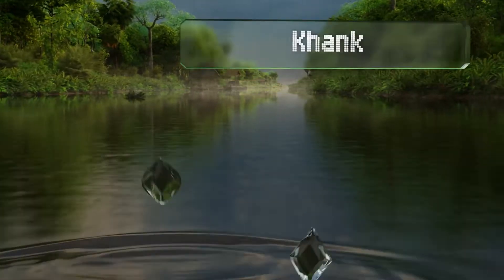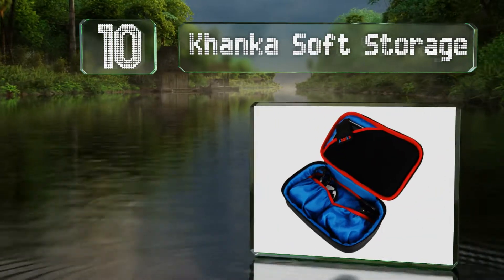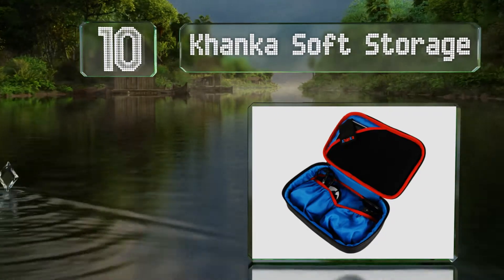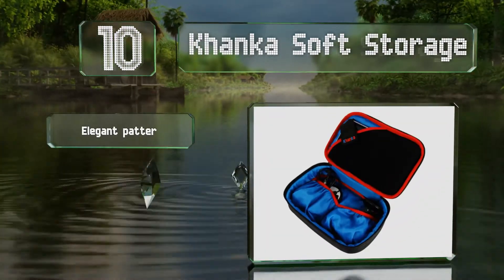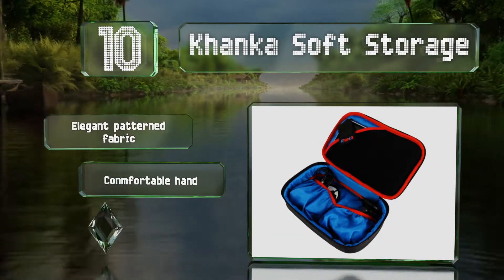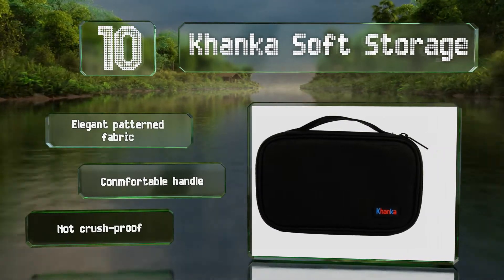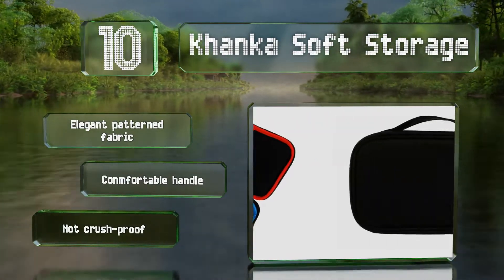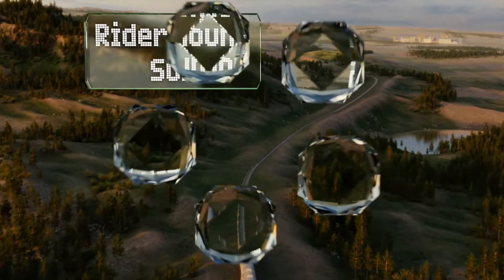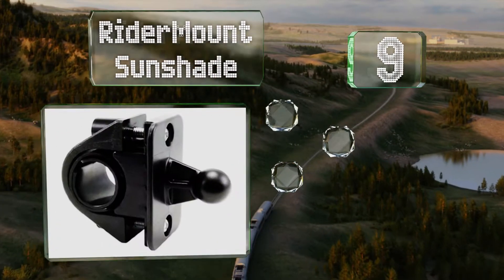Starting off our list at number 10, the Canker soft storage sports a little personality with a contrasting bright blue nylon interior and red trim. It's designed to keep everything in its place with a clever corner Velcro strap that prevents the unit from shifting around. It comes with an elegant pattern fabric and a comfortable handle, however it's not crush proof.